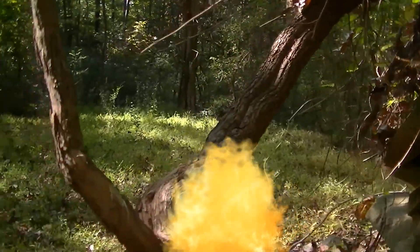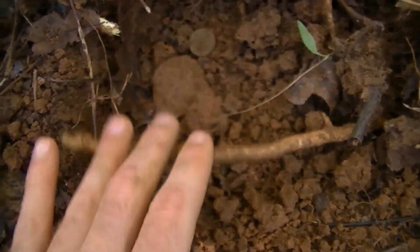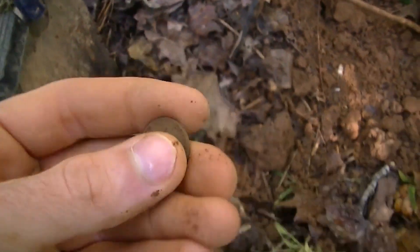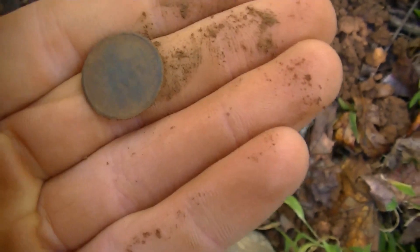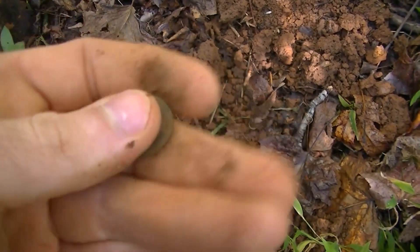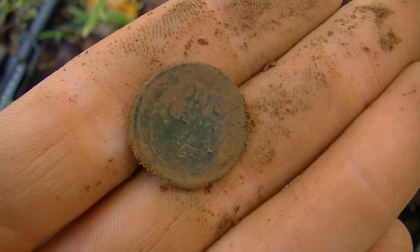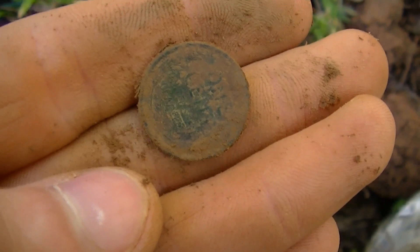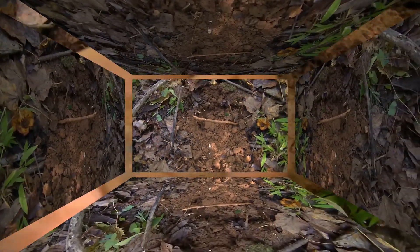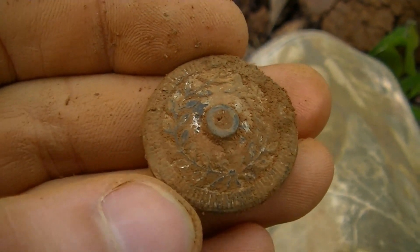I just got a really loud signal here showing up as a 70 on the AT Pro, and it's a coiling — which I didn't expect at all. It's going to be a wheat penny. Yeah, just a wheat penny. I figured there would have been older coins here, but I'll take it. Let me re-check the hole and see if there's anything else.